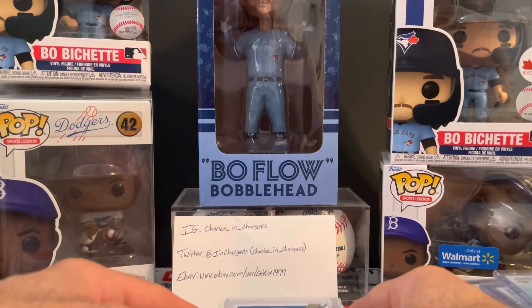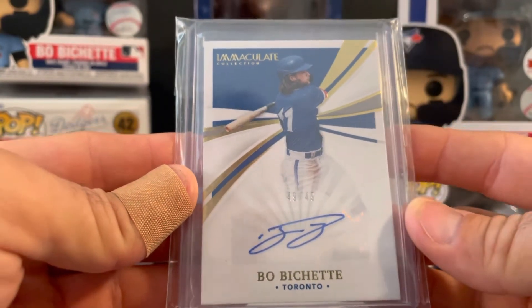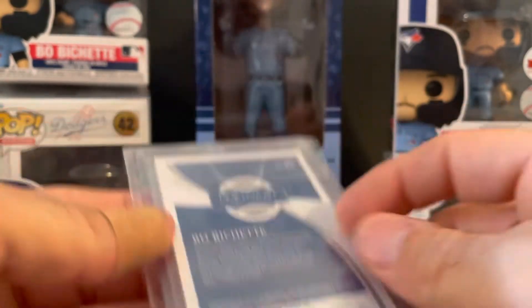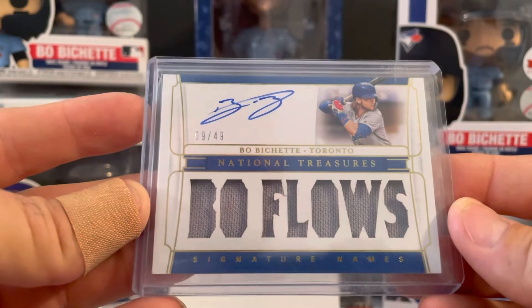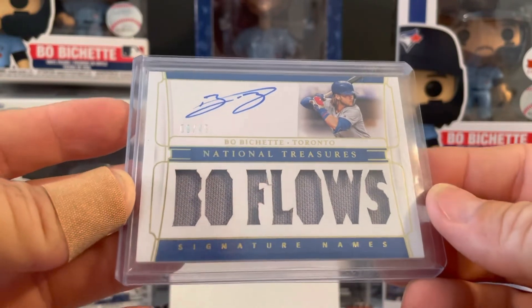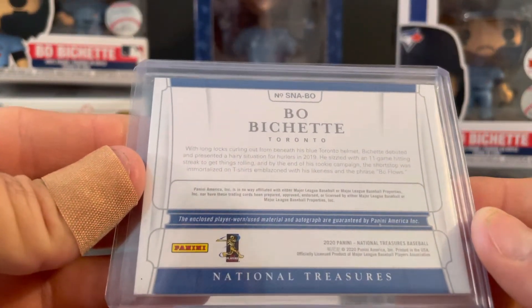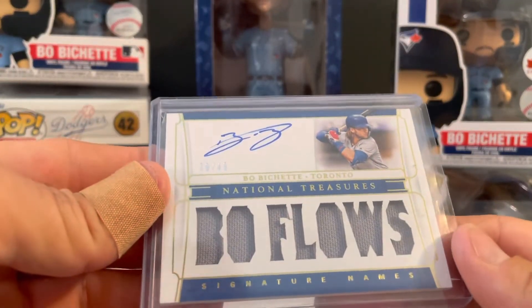And then last one — stamped 49 out of 49, from Immaculate, got the Bo Bichette auto from 2021 Immaculate. And this one I really like here — 9 out of 49, jersey auto, both from National Treasures. I may have said Immaculate before but yeah, National Treasures. That's from 2020, signature names — like that one a lot.